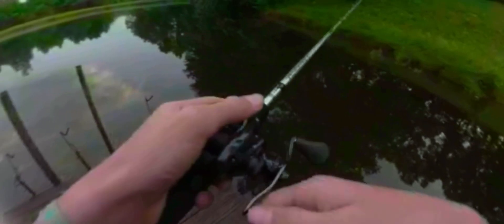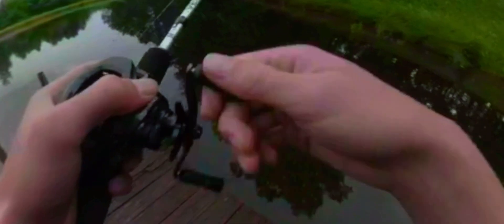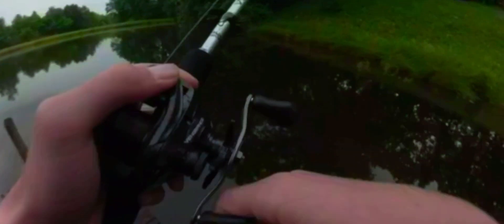I've got a black and blue Texas rig — it's a rage crawl that I tied on, looks pretty good. Later in the video we're gonna see if we can get some topwater action, do some topwater.